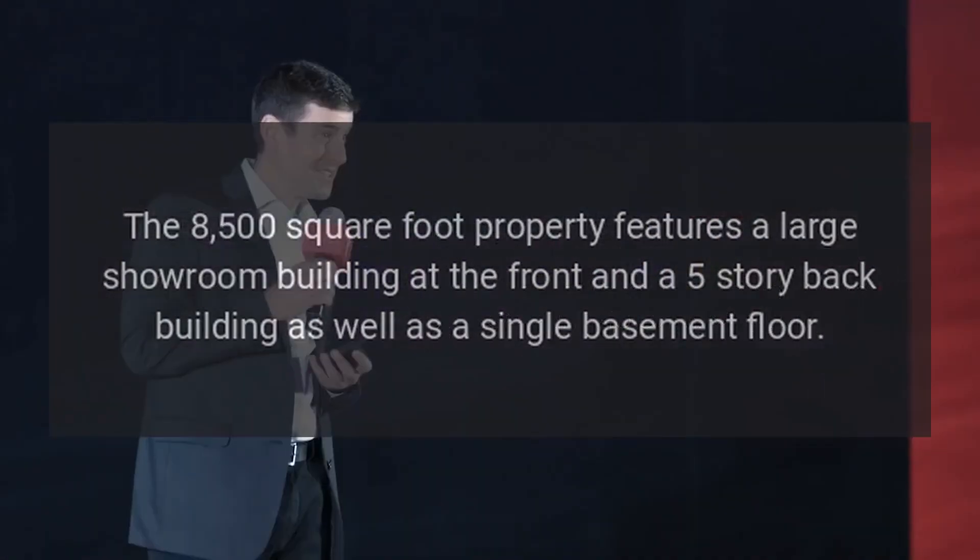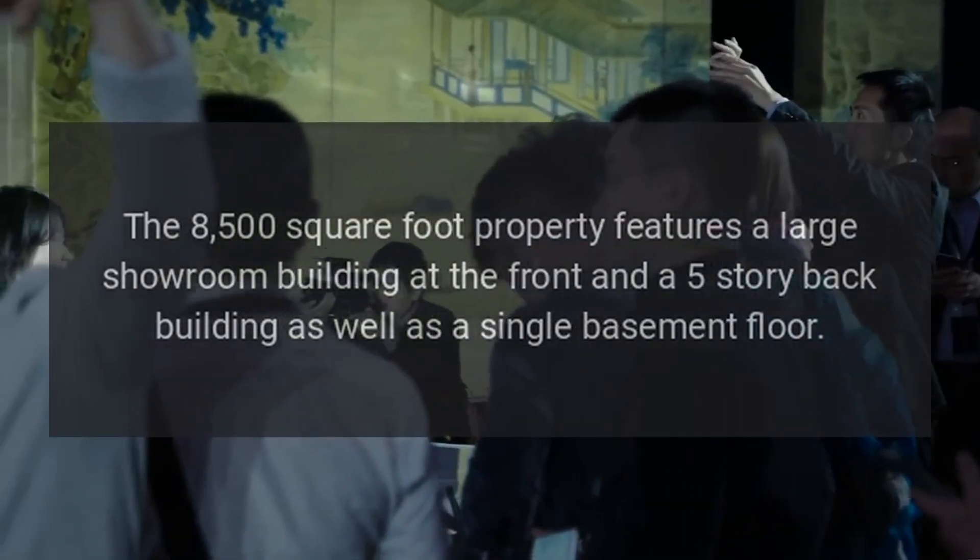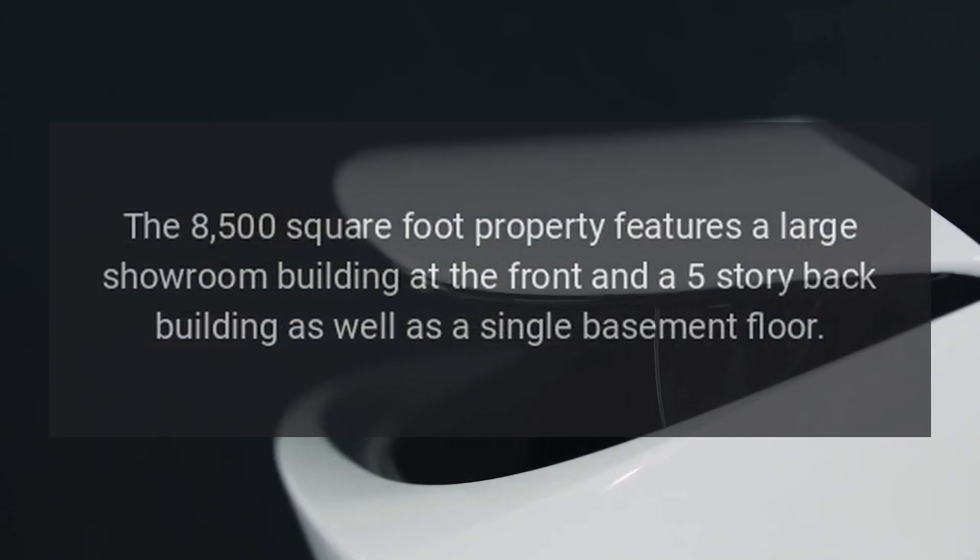The 8,500-square-foot property features a large showroom building at the front and a five-story back building, as well as a single basement floor.